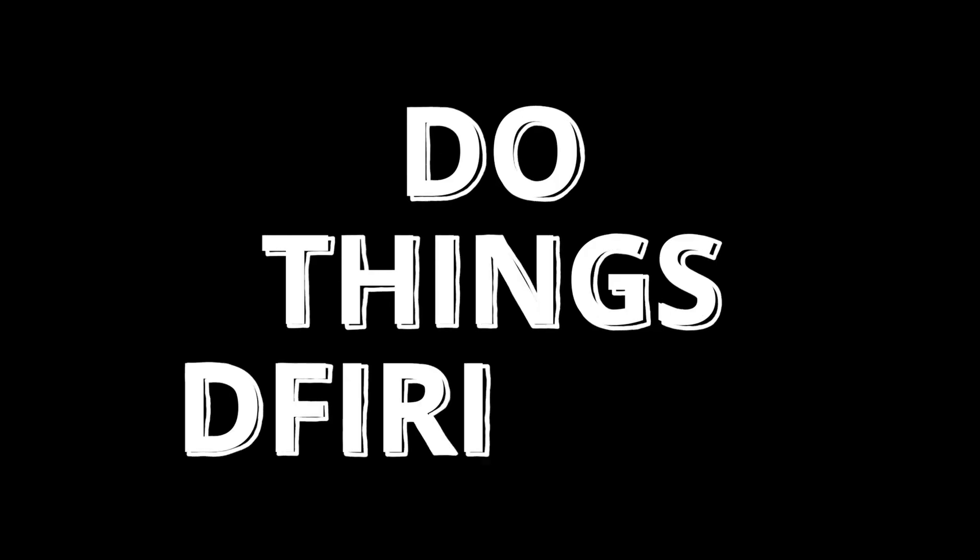And that is it for the video. Thank you again to Let's Defend for sponsoring this. Let me know in the comments if you plan on using Let's Defend to level up your skills. Remember to stay curious and do things differently.